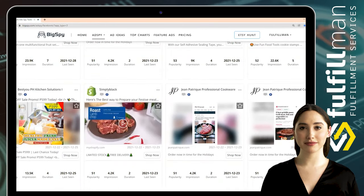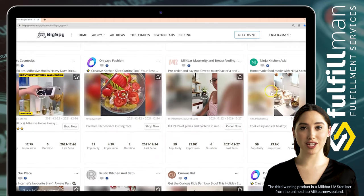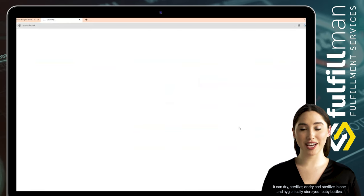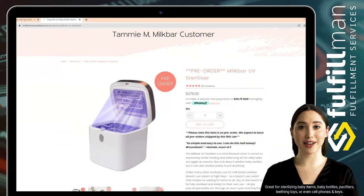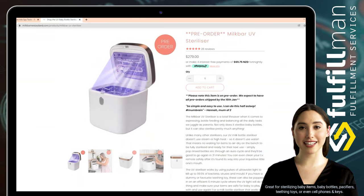The third winning product is the Milk Bar UV Sterilizer from the online shop Milk Bar New Zealand. Protect your baby and family with this UV sterilizer and drying station — it can dry, sterilize, or dry and sterilize in one, and hygienically store your baby bottles. Great for sterilizing baby items including baby bottles, pacifiers, teething toys, or even cell phones and keys.